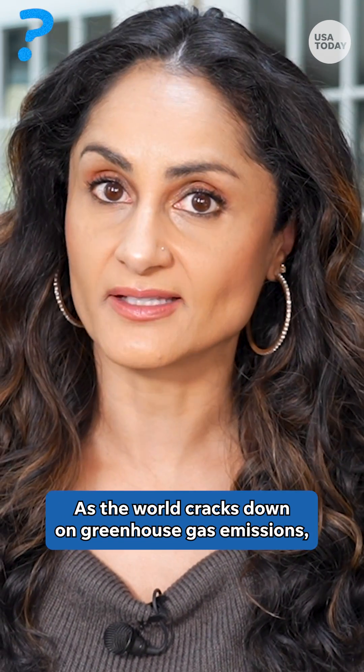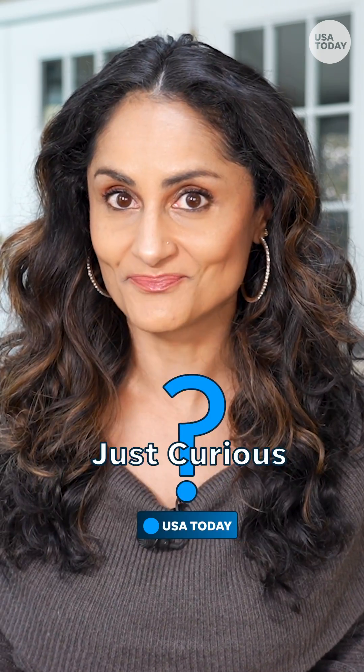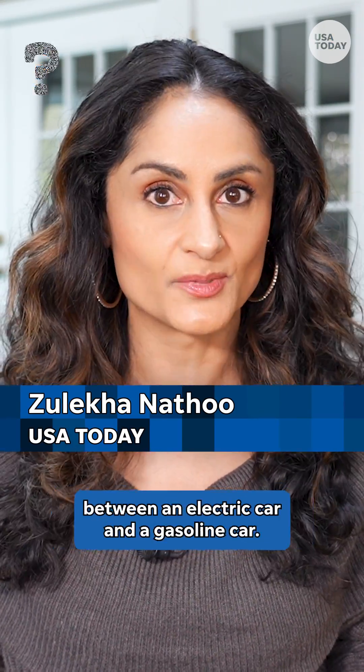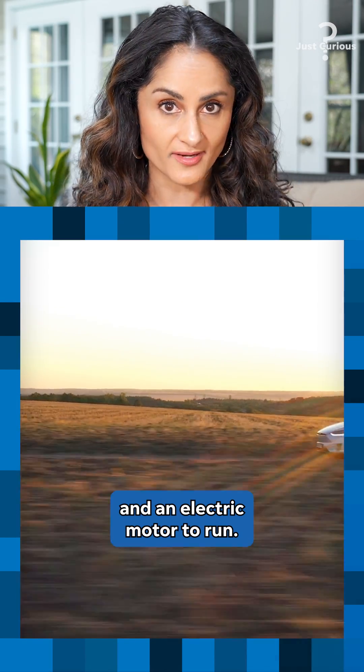As the world cracks down on greenhouse gas emissions, hybrid cars have never been more popular in America. But what exactly is a hybrid car? Hybrid electric vehicles, or HEVs, are basically a cross between an electric car and a gasoline car. They use both an internal combustion engine and an electric motor to run.